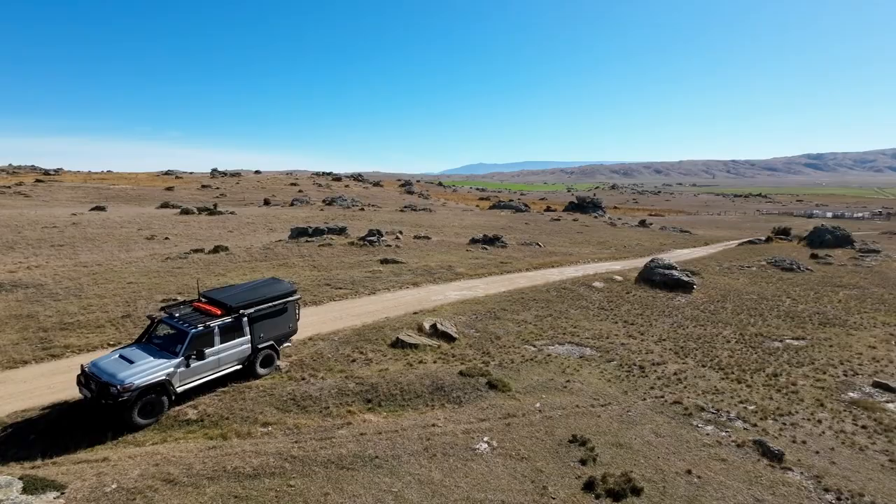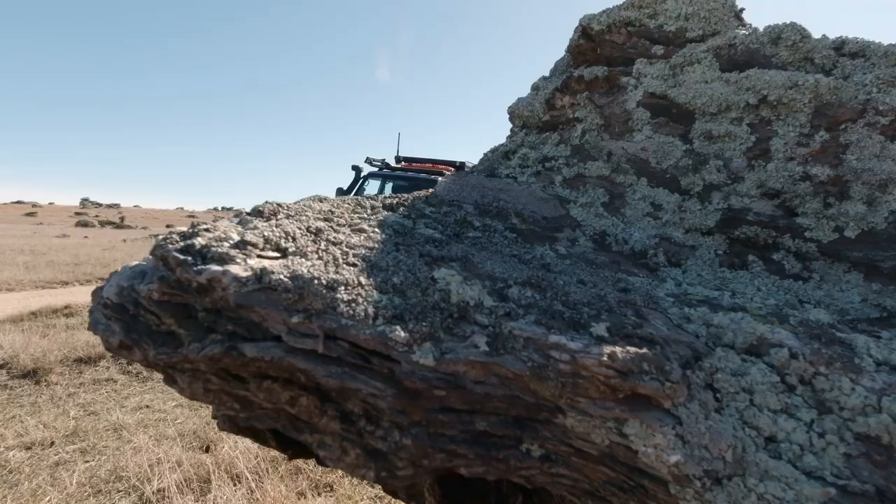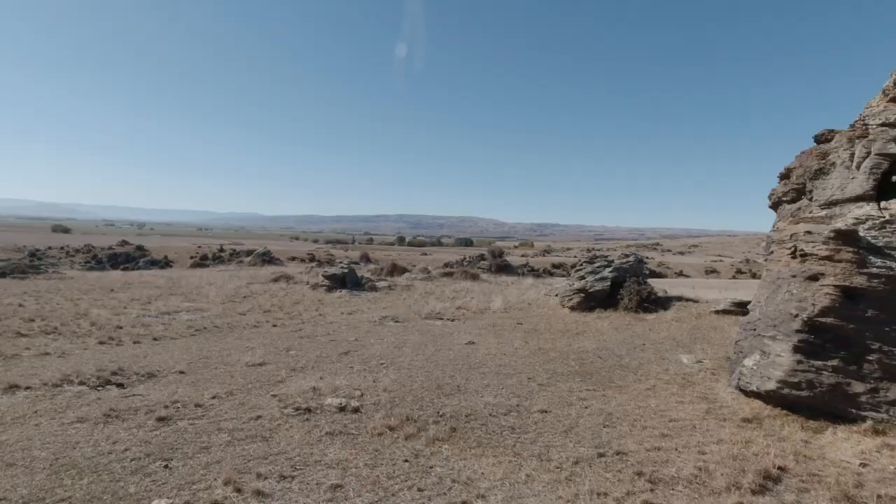It's dry and barren as far as the eye can see, with little in the way of plant life except for a splash of yellow through a gully where a flowing stream is keeping the willows alive.